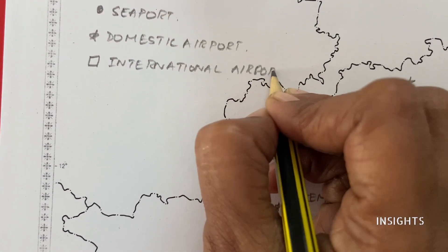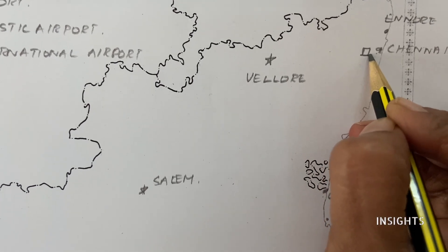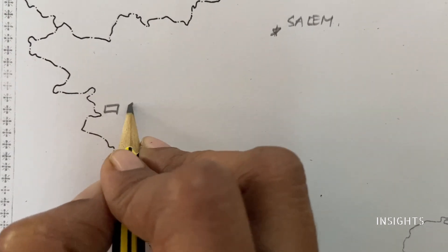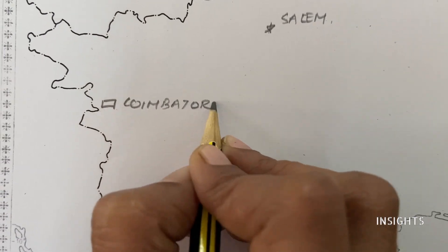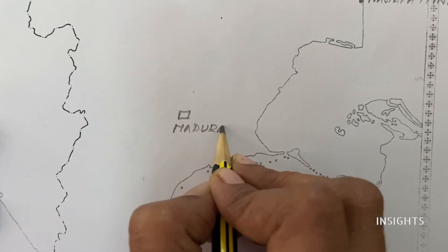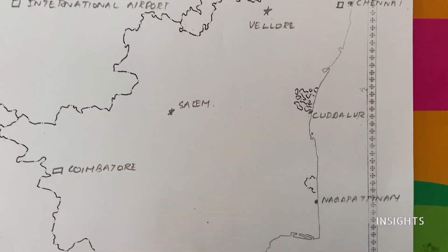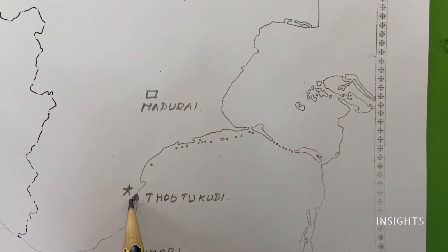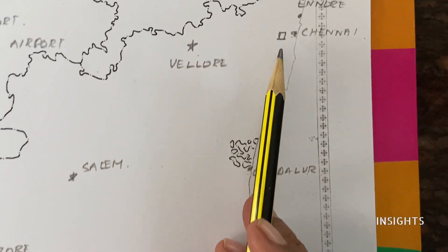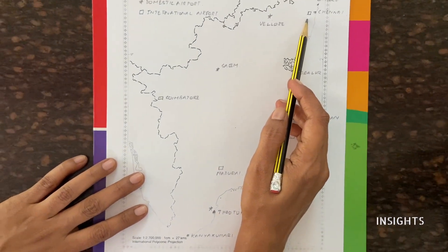International airports — this is the last part of the map. Obviously, there is one in Chennai, which is the first. Next is Coimbatore. Coimbatore, as you must have realized by now, is a very important place, especially industrially. Next is Madurai.